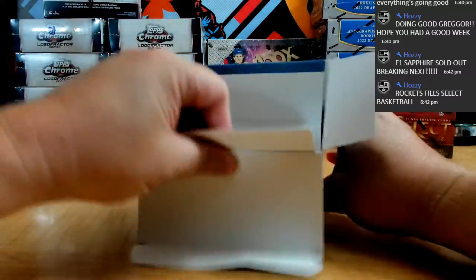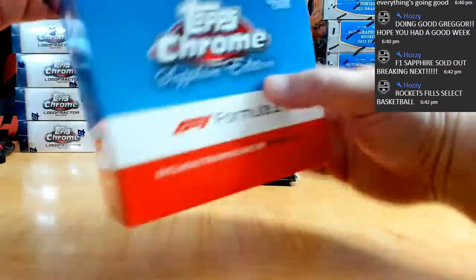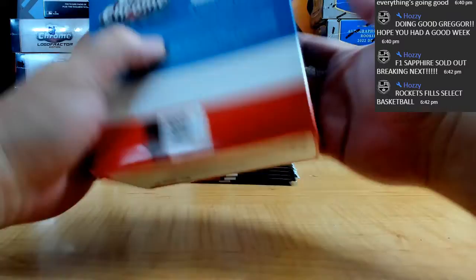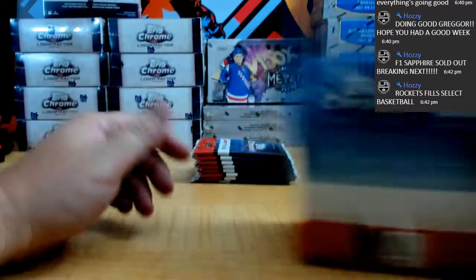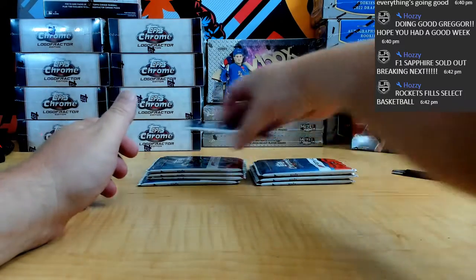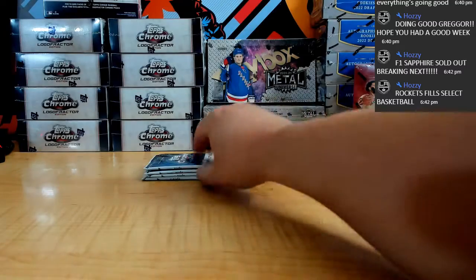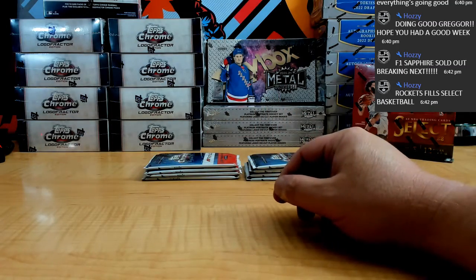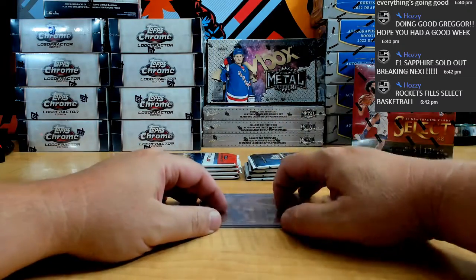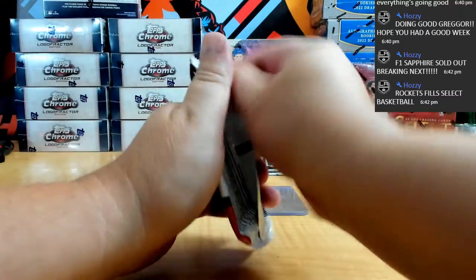Next month, November, I want to do a half or a full case of F1 — the new 2022 product coming out next month. It's basically like the flagship. It looks a lot more cleaner than last year's. Good luck everyone.